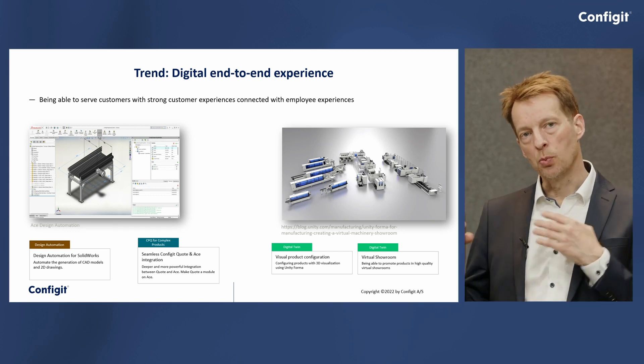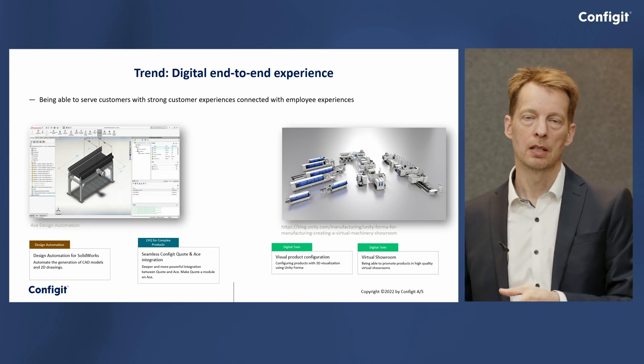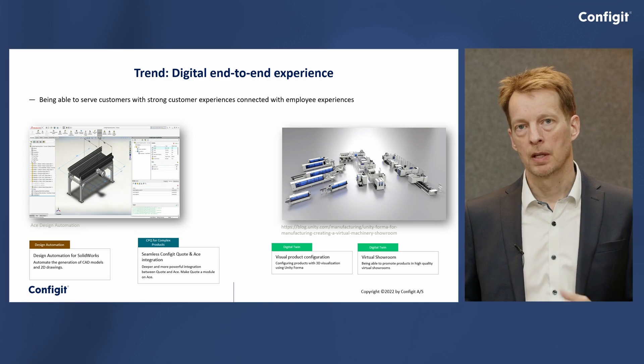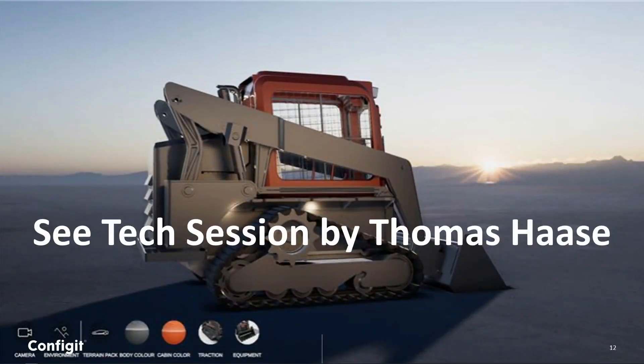Tied into this, we see a strong move toward a much more visual and engaging customer experience. As a customer going to a website, you can get a 3D, almost photorealistic rendering of the product as you configure it. That's where our partnership with Unity plays in — they provide exactly that capability, linking it into our configuration engine. The visual assets come out of the CAD environment: you take the CAD drawings, put them into Unity, add surface properties, and immediately reuse those assets. We also have a tech session on this presented by Thomas Haase.